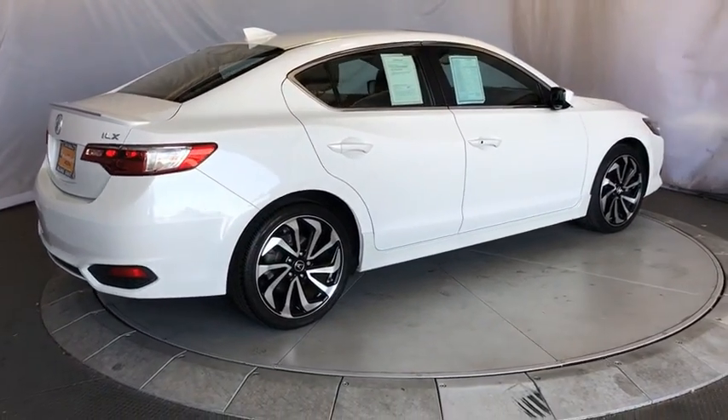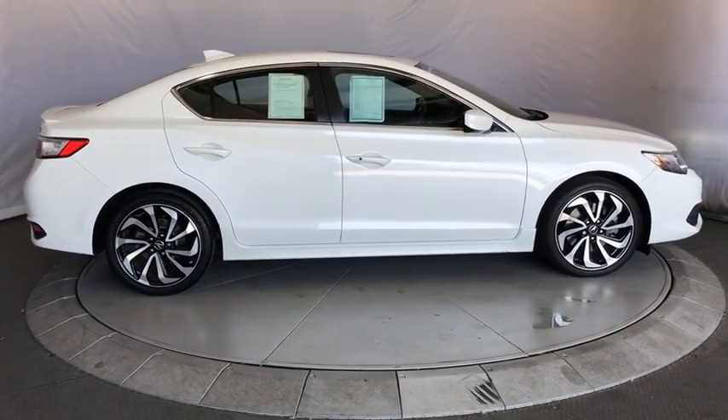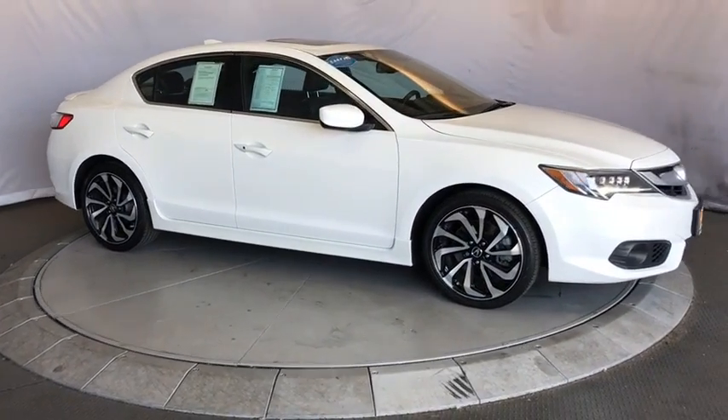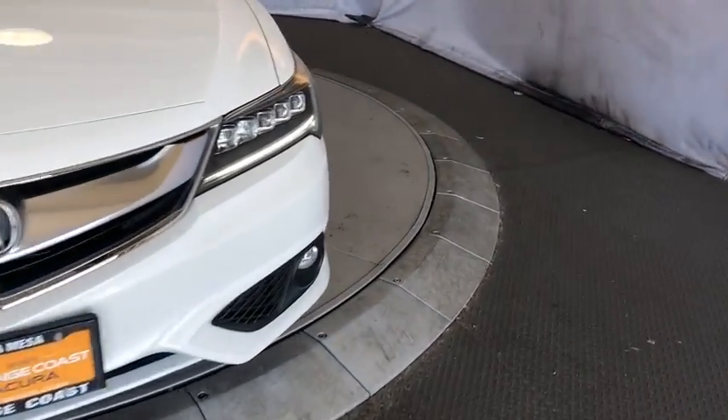Keyless entry, stability control, traction control, power passenger seat, backup camera, anti-lock braking system, steering wheel audio controls, leather wrapped steering wheel, Bluetooth, power steering, adjustable steering wheel, keyless start.